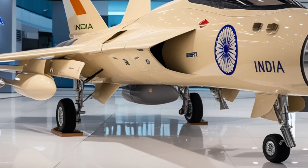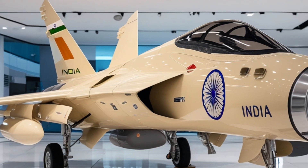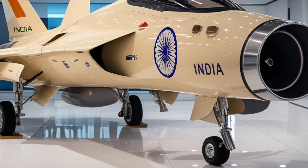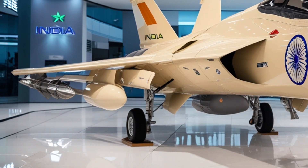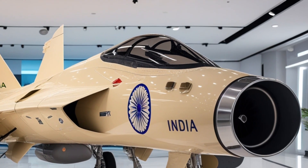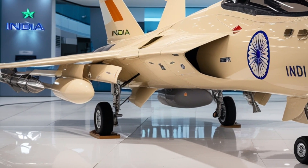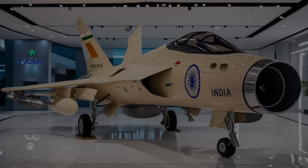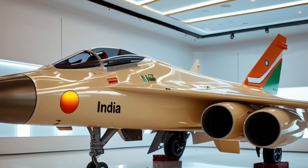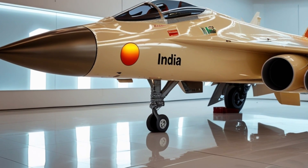The cockpit is where the pilot becomes one with the machine. The TGS Mk2 features a full-glass cockpit with large multi-function displays, hands-on throttle and stick (HOTAS) controls, and a wide-angle holographic head-up display (HUD). Everything is designed for intuitive control, situational awareness, and minimal pilot workload during high-stress combat operations. The advanced avionics suite includes a modern mission computer, fly-by-wire flight control system, and electronic warfare suite that provides protection against radar-guided and infrared-guided threats.